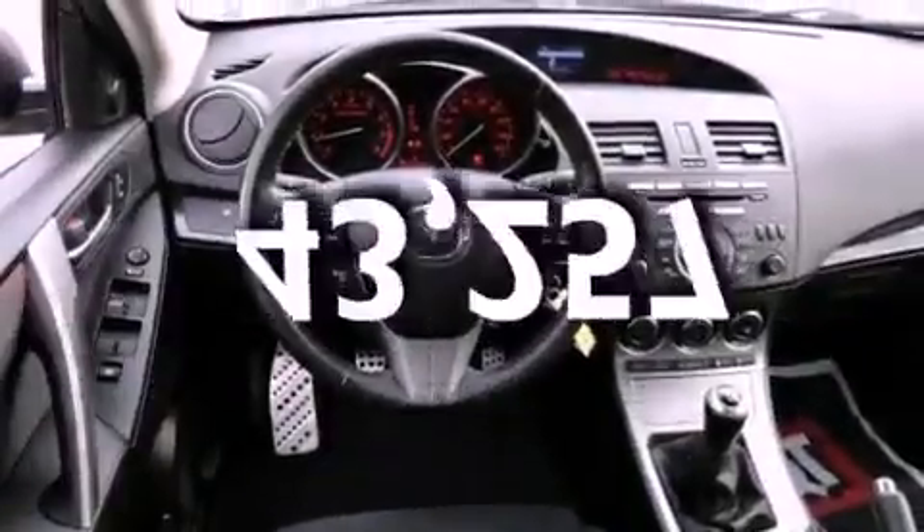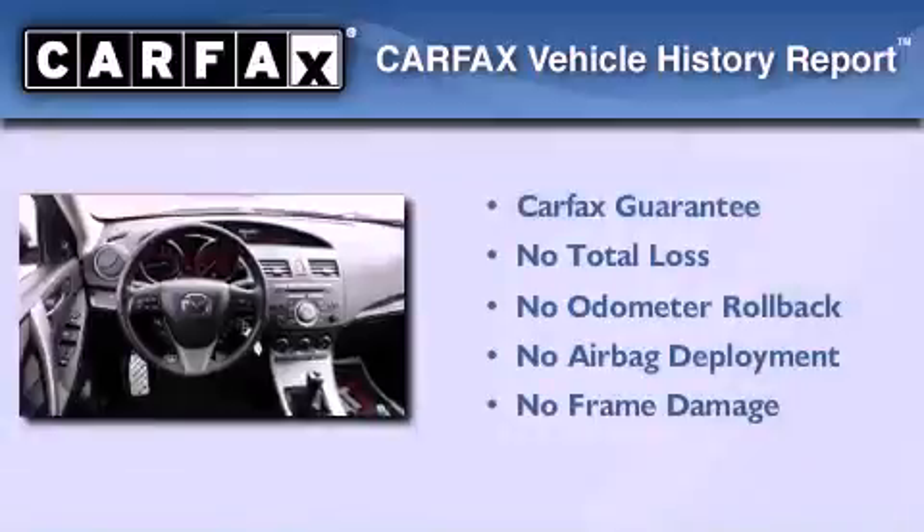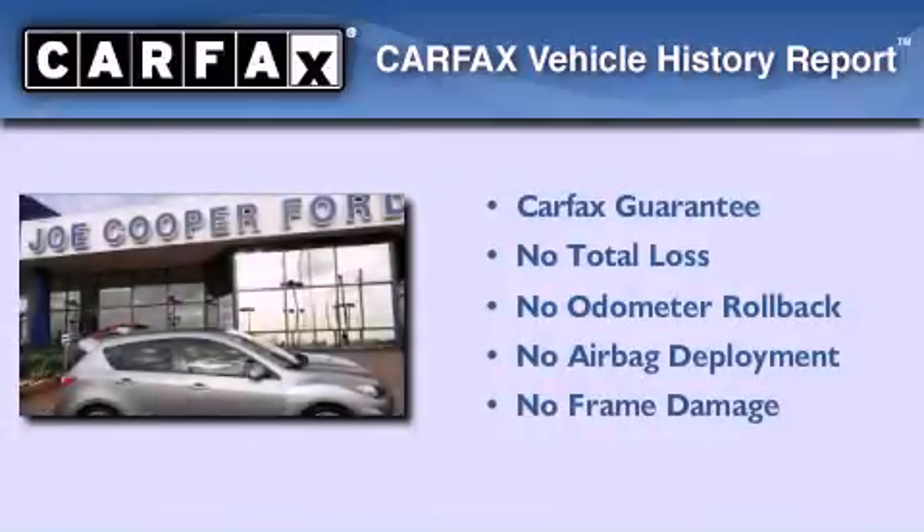This vehicle has fewer than 44,000 miles on the odometer, and this Mazda qualifies for the Carfax Buyback Guarantee.